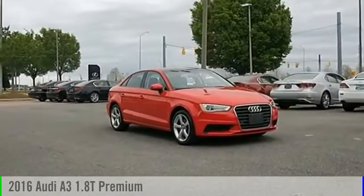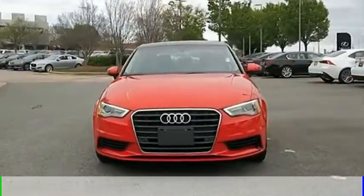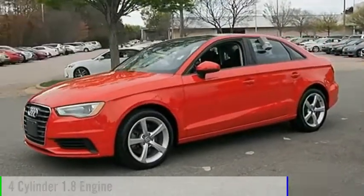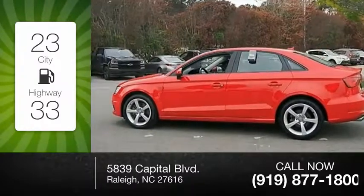Stop by and take a look at the 2016 A3. This vehicle is powered by a front wheel drive, four cylinder, 1.8 liter engine. Great fuel efficiency saves you money by requiring fewer trips to the gas station.